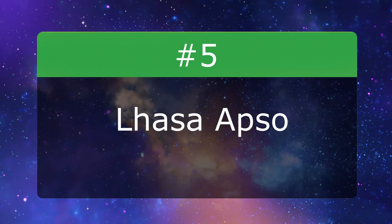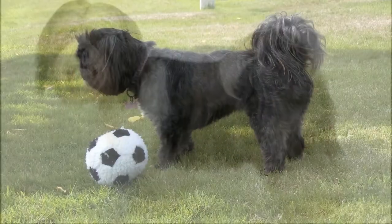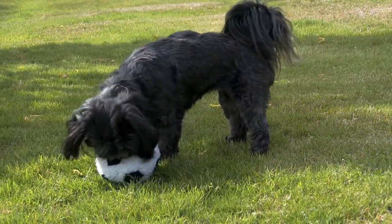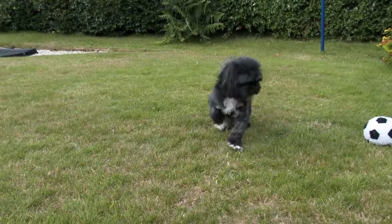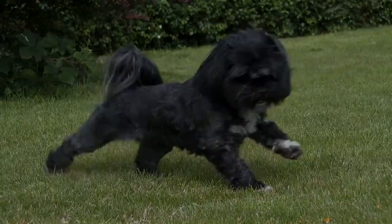Number 5: Lhasa Apso. The Lhasa Apso is generally playful and loving with its family, though some Lhasas are aloof with strangers. Its coat may be kept long or trimmed short. Long hair must be brushed several times a week and bathed regularly. Short hair should be trimmed regularly and brushed once or twice a week.